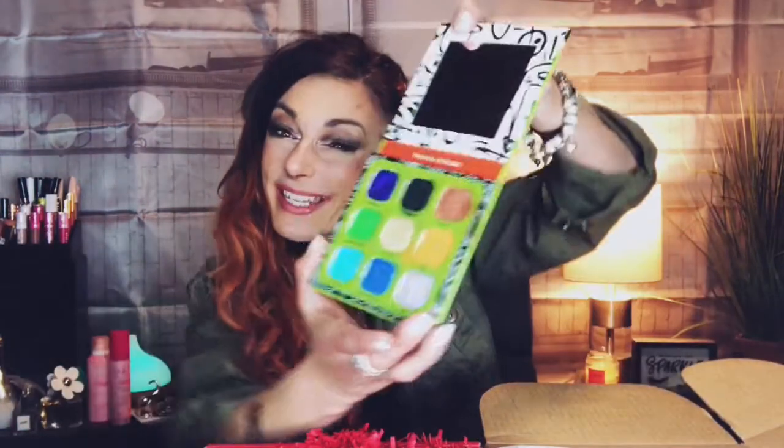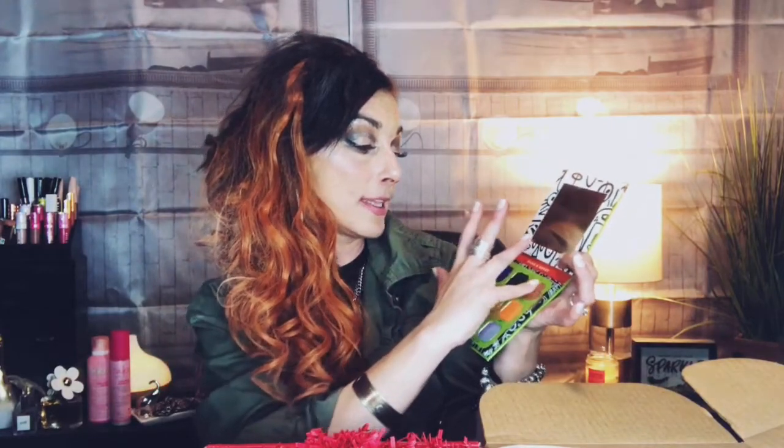Oh no, I got black in the other color — I had to shut the camera off and wipe off the black. So the black is called Airy Day — I'm gonna butcher these names. And then I used Bestie. Look at that black and look at that Bestie orangey tone. I used about four different shades from the palette.